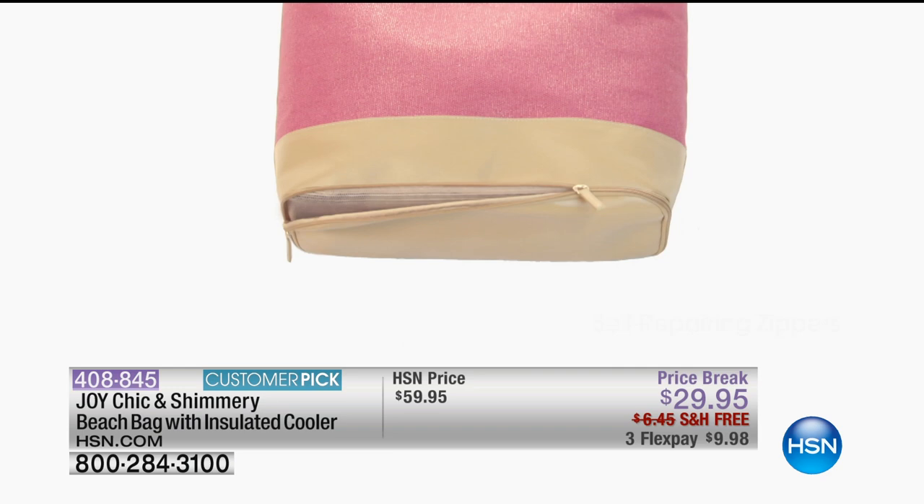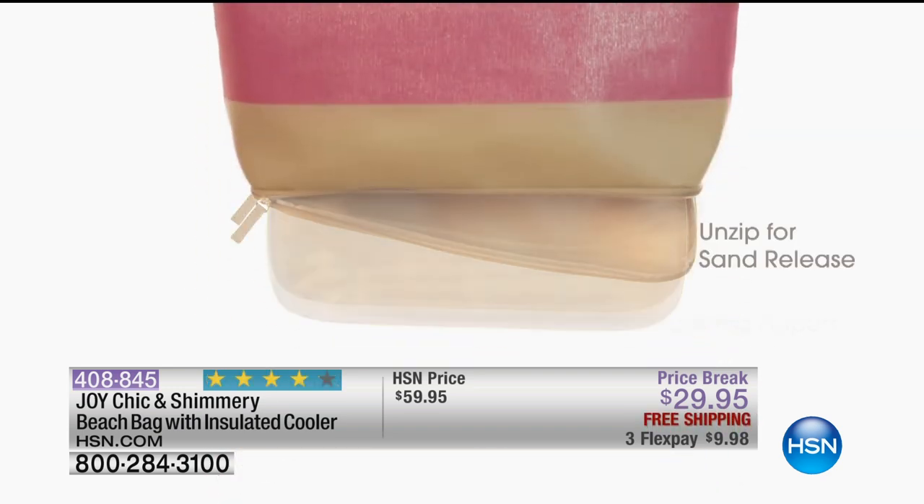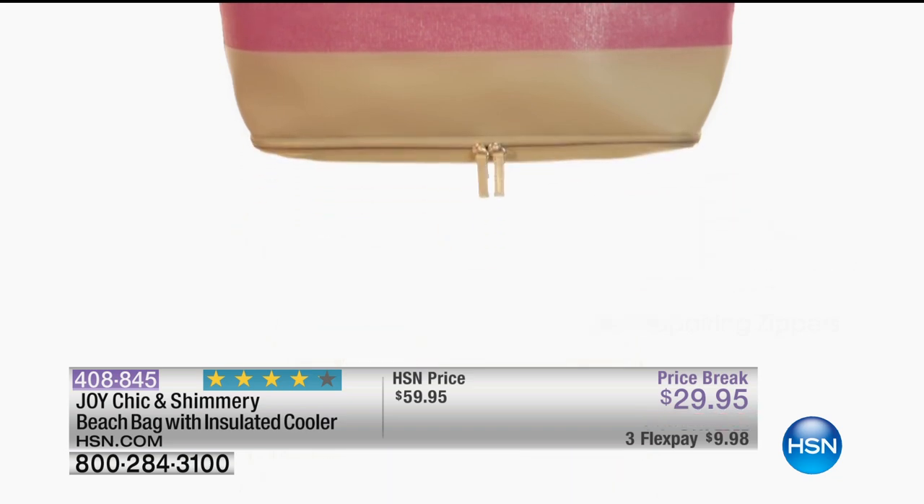And this is the hidden compartment that allows you to open up the bottom. If you use this as a beach bag, all the sand can come out so you don't have to shake it or turn it upside down. You can also use it as a secret compartment.